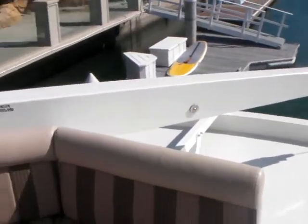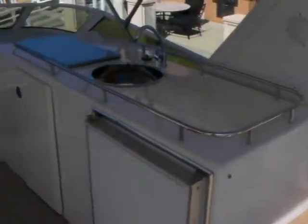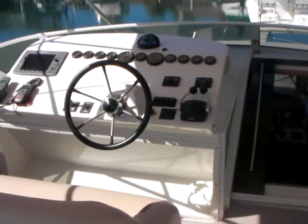This has been the video walkthrough of the 2008 Navigator 48 offered by Bayport Yachts.